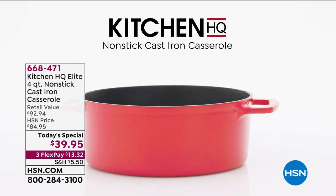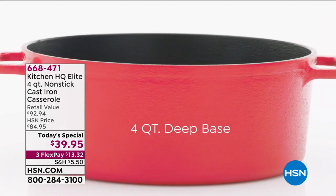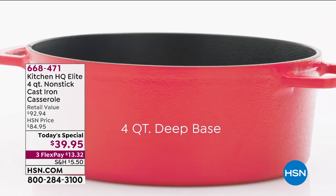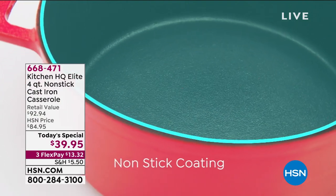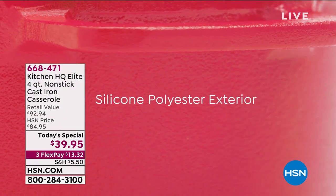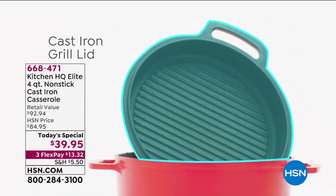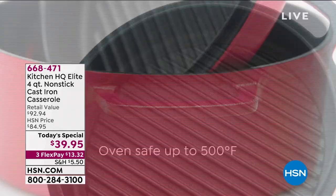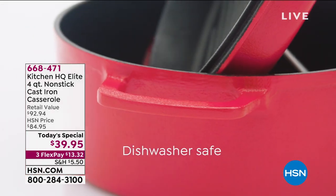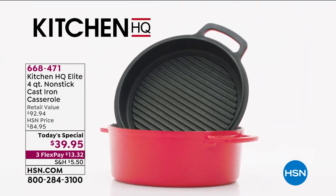Today's special is from Kitchen HQ, a proprietary brand exclusive to HSN. It's a four-quart cast-iron casserole, perfect for this time of year. Whether you want to make a roast, pot pie, soup, stews, or chilies, you can do virtually anything in this one.